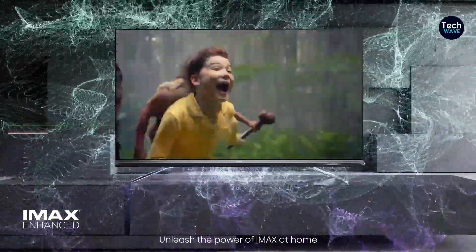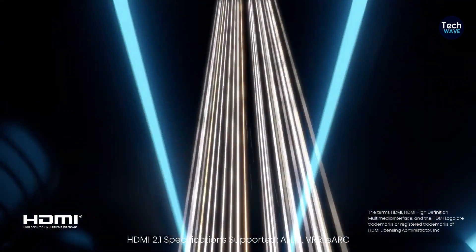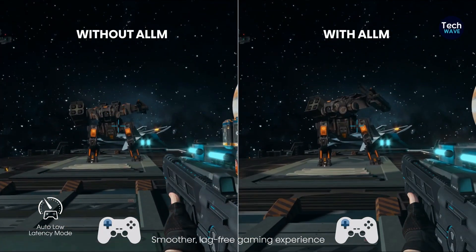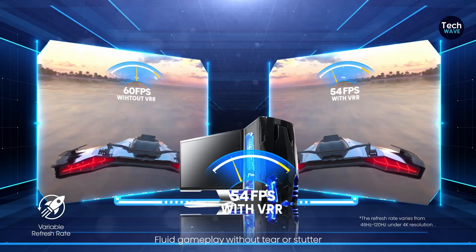The color accuracy out of the box can be improved with a few adjustments. If you're looking for an affordable, well-rounded 65-inch TV, the Hisense U8K is our top recommendation — it offers exceptional performance across the board.